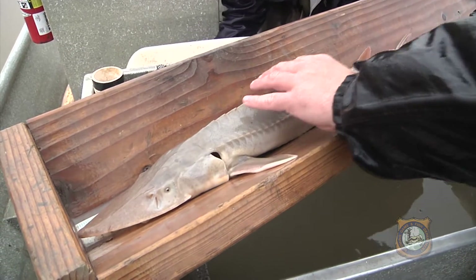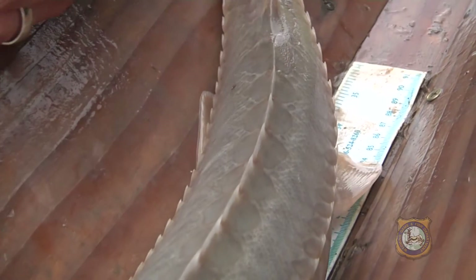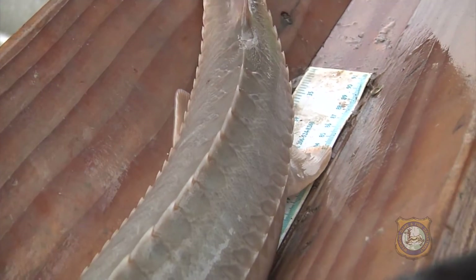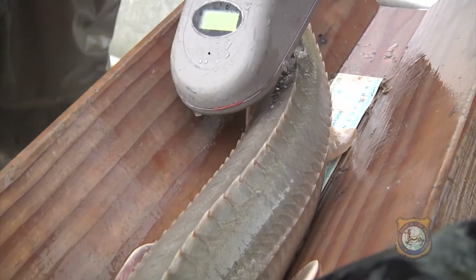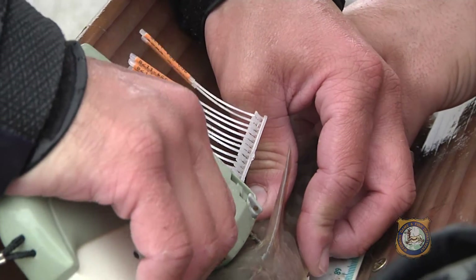Sturgeon are rare in Wyoming — it's considered a species of greatest conservation need. But efforts began back in 1996 to create a self-sustaining population of sturgeon in the Bighorn River, while also creating a unique sport fishing opportunity for anglers.